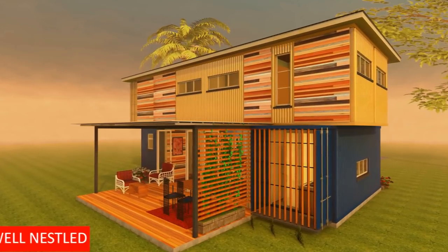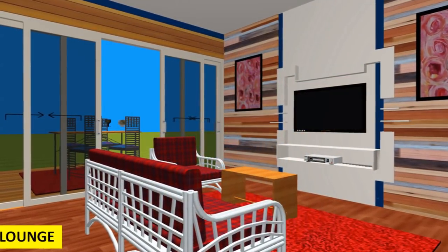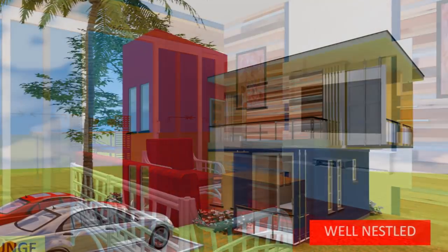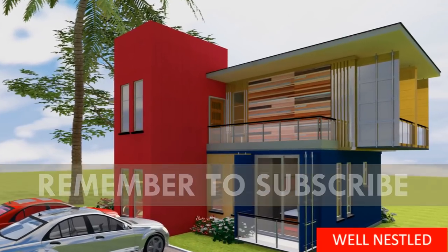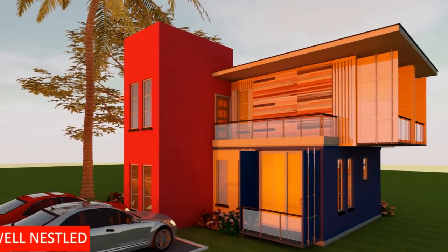We post weekly videos on modern homes designed using shipping containers with stunning configurations and combinations to create bespoke designs that can suit any family home. Feel free to subscribe to our channel for our inspiring weekly videos on amazing design ideas. Stay tuned and enjoy the video.